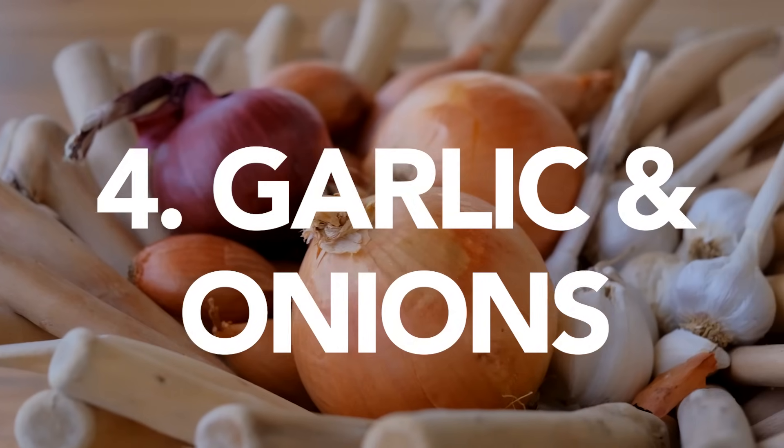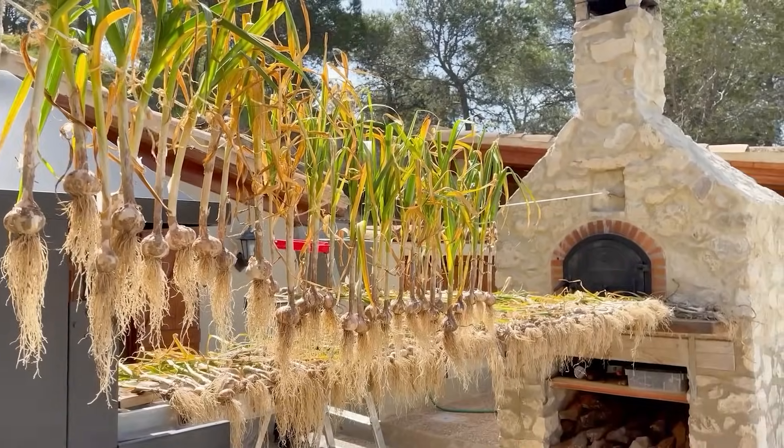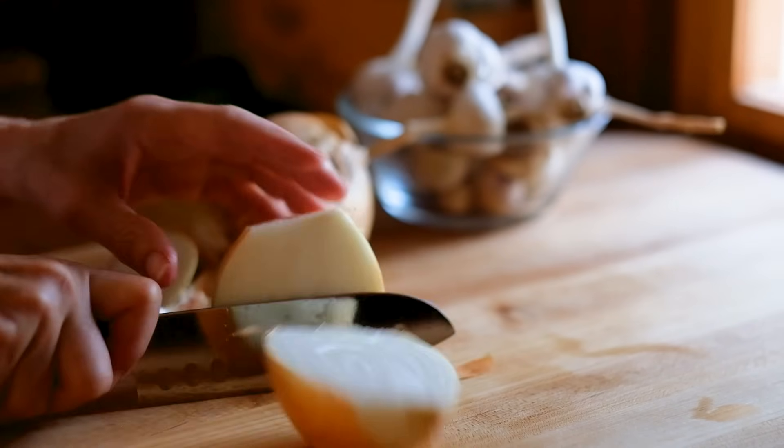Number four: garlic and onions. As they say in Spain, garlic and onions are two of the most essential ingredients that many Spanish recipes include. And while they're not officially in my pantry, my kitchen is never without them. So if you want to try many of my recipes and other Spanish dishes, just make sure these two flavor builders are in your kitchen too.